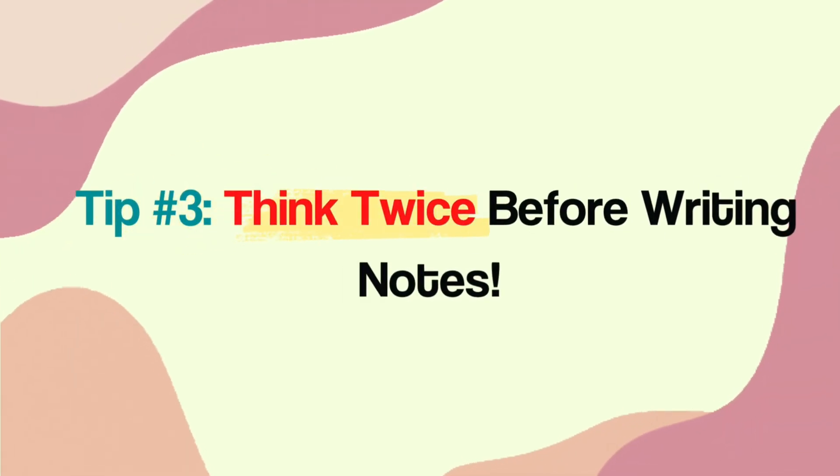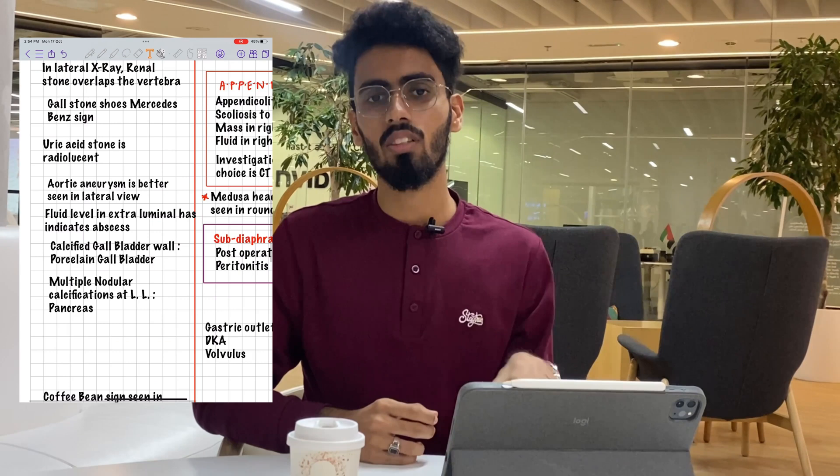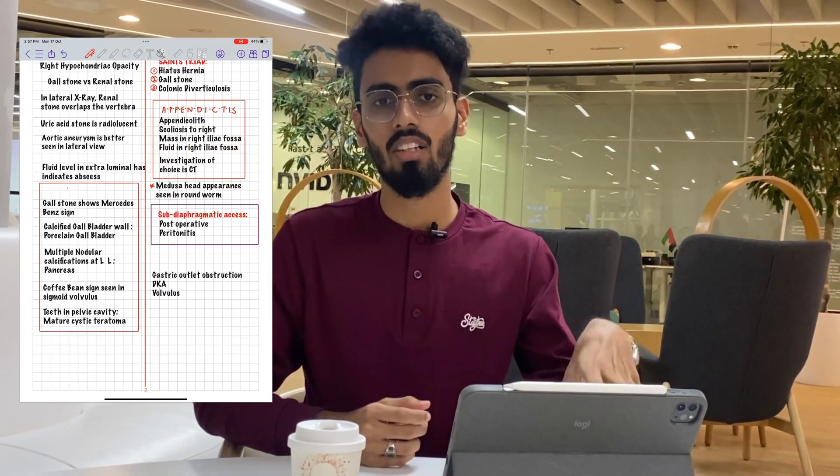In anatomy, you will have to think twice before making your notes. In the beginning, we tried to write down everything said in the lectures, but soon we realize we start to suffer from information overload. The textbooks are large enough that it's impossible to learn everything already written in them. Even if you do write all the notes, it would still be hard to go through those notes during your examination. So I would recommend everyone to think twice before actually taking down notes in anatomy.